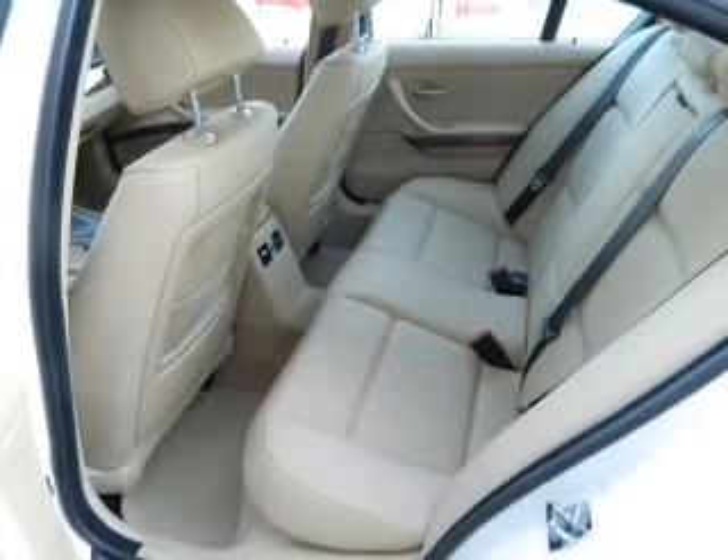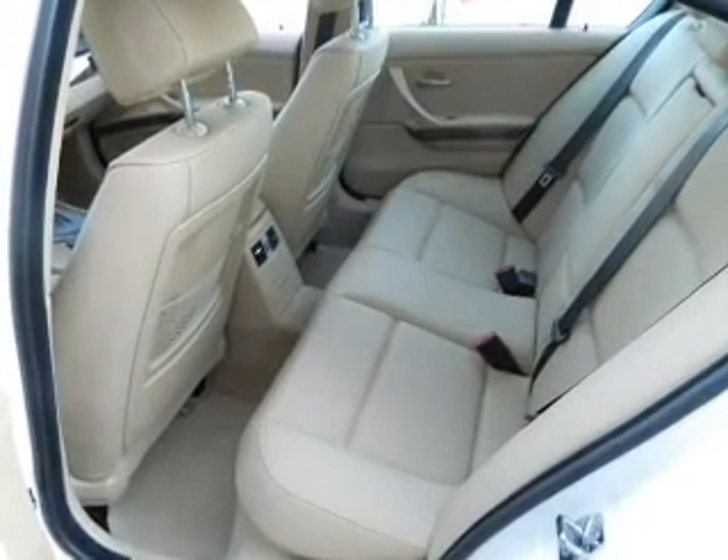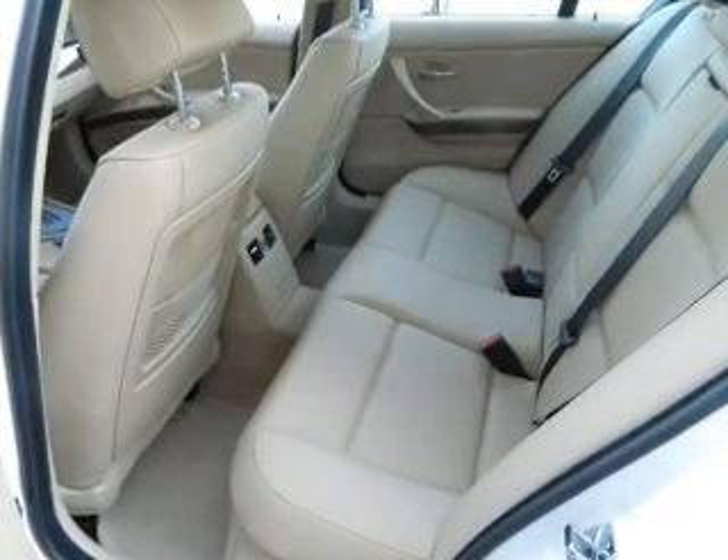Side airbag. Traction control. Stability control. Daytime running lights. Let us put you in the driver's seat today. Call or click to contact us.